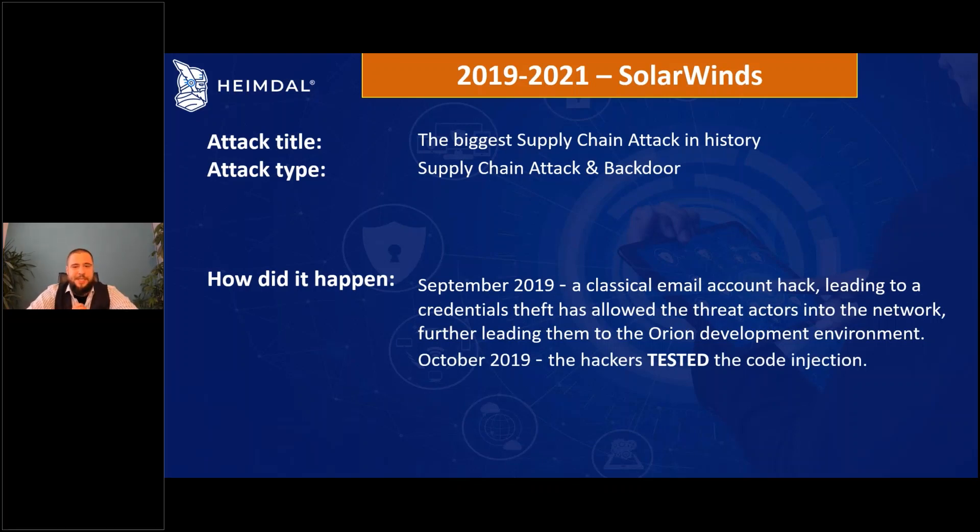In October 2019, they tested a code injection — essentially a proof of concept. They inserted a small piece of code into the Orion program designed to return the processor type of the user's computer — something so simple nobody would question why Orion, a remote management tool, was querying processor type. When they confirmed it went undetected, they purchased Orion themselves, ran it, and said 'we're in.' Then they laid low.